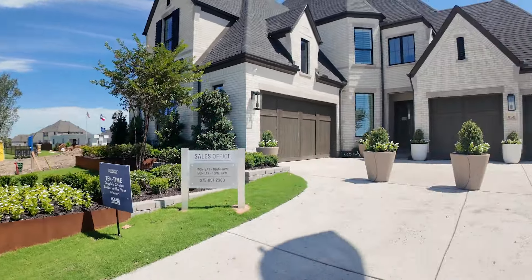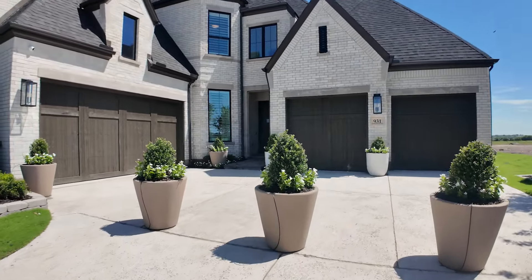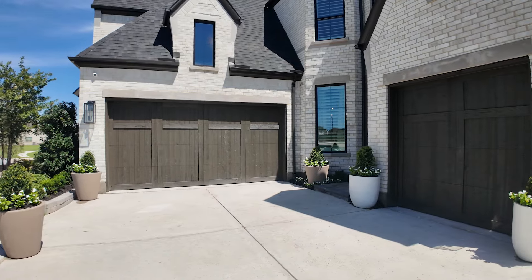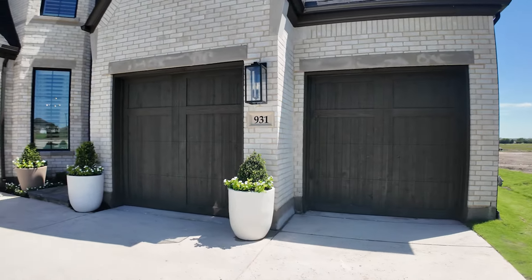I'm going to go inside because it's flipping hot. It is June here in Texas, so let's go see this beautiful 229 floor plan by Highland. I'll have pricing and all that other fun stuff. There's your one, two, three, fourth car garage. Let's go inside.